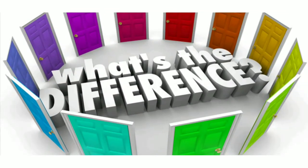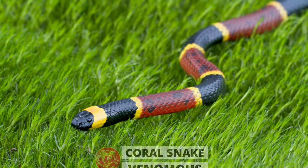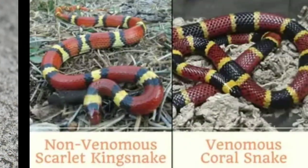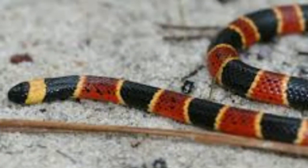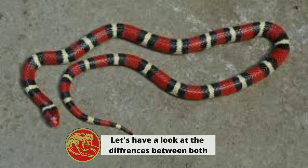In today's video we will look at the difference between a coral snake, which is venomous, and a scarlet king snake, which is non-venomous. They both have black, red, and yellow rings, making it difficult to distinguish between the two when you see them in the wild or near home. However, there are important physical differences between them. Let's look at those differences one by one.